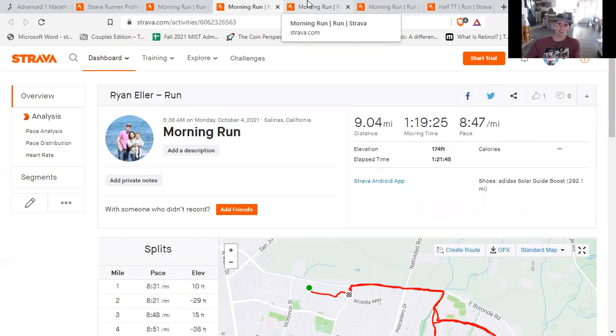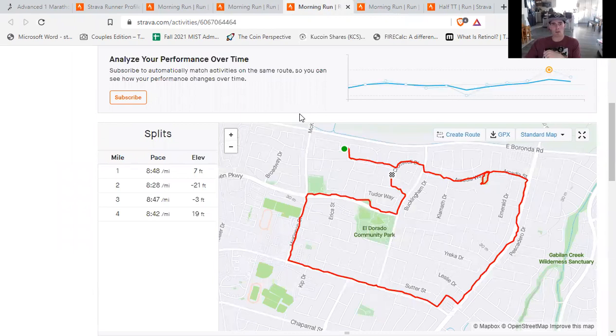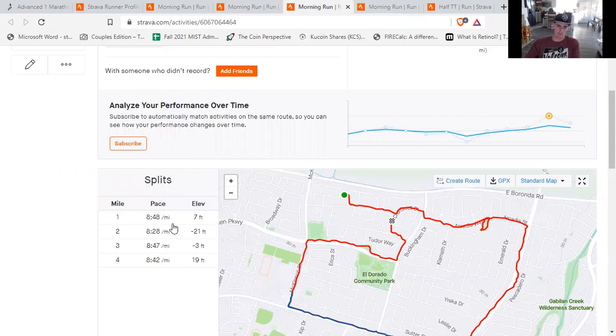In terms of the four mile easy run for the week, this one was again done much more how I would like to see — very consistent, right in that 8:30 to 8:50 range. So just pretty much a perfect easy run for me. Nice and easy for those four miles. Nothing too crazy to report back on there.